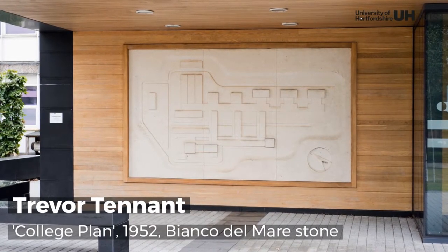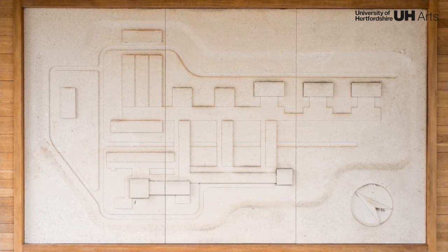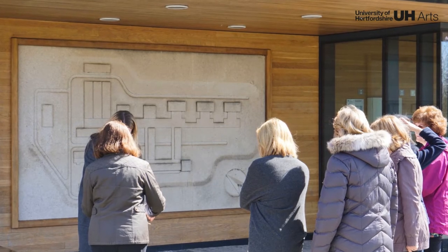College Plan is one of five works which inaugurated the collection. Trevor Tennant was commissioned in 1948 and produced a relief which depicts the original footprint of Hatfield Technical College.